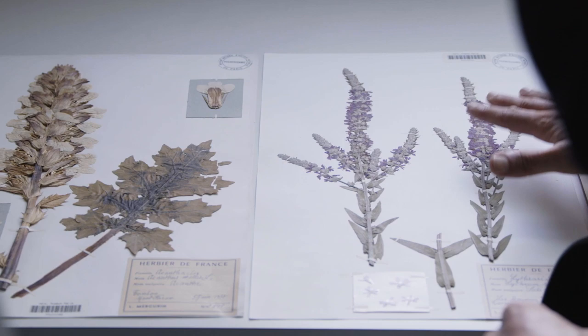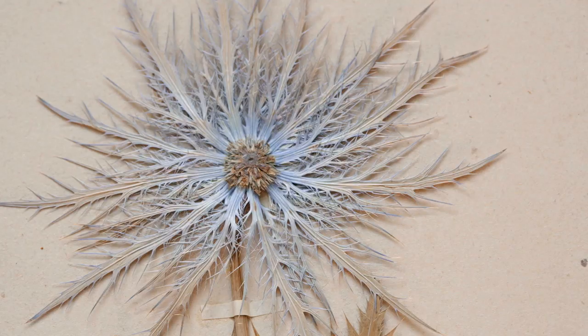Every year we get some more, because it's very important for us to keep on documenting not only new species that are discovered and described every year, but also the way the flora is evolving.